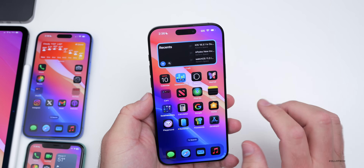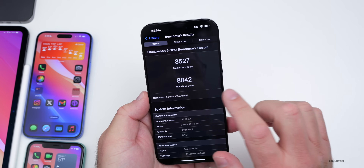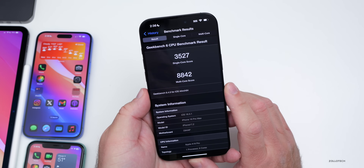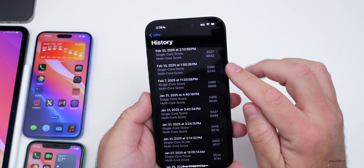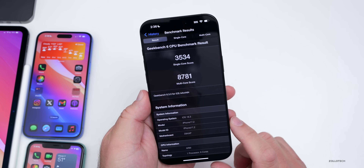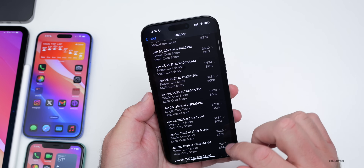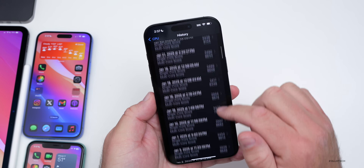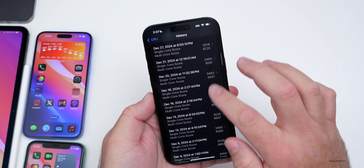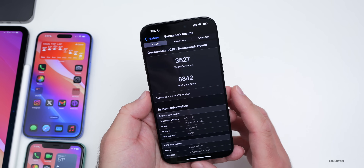As far as benchmarks, I ran it twice right after installing and it was fairly poor initially, but then I ran it again and got the best multi-core score I've ever seen: 3,527 for single-core and 8,842 for multi-core. Compared to iOS 18.3, which had the previous high, this is even higher. We'll take a look at all devices in the weekend follow-up.